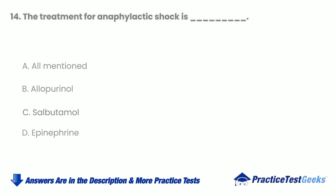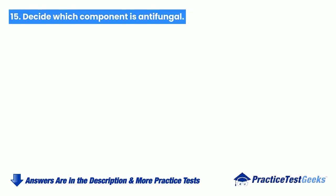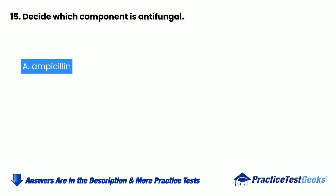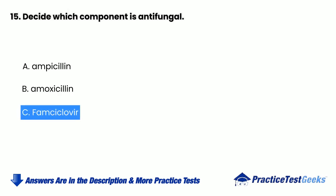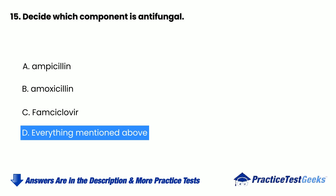Decide which component is antifungal. a. Ampicillin. b. Amoxicillin. c. Famciclovir. d. Everything mentioned above.